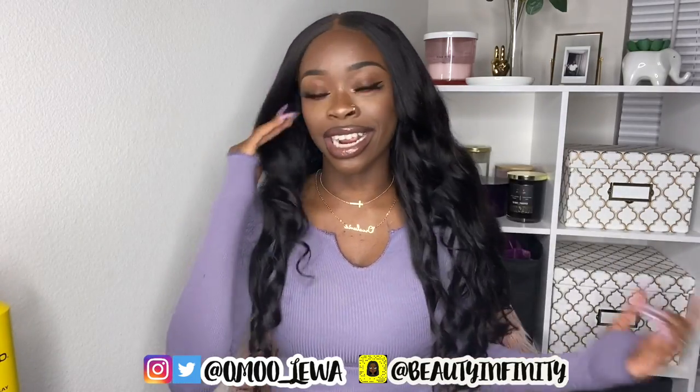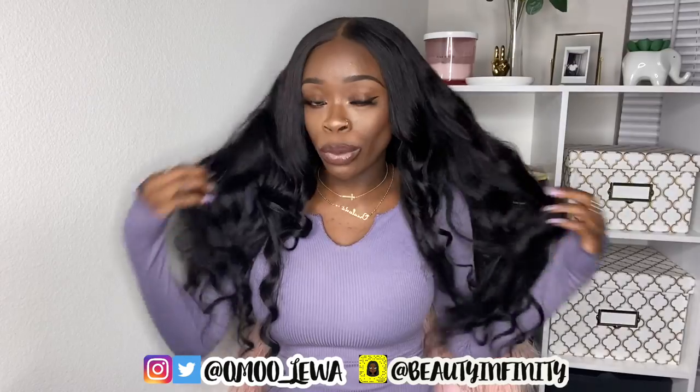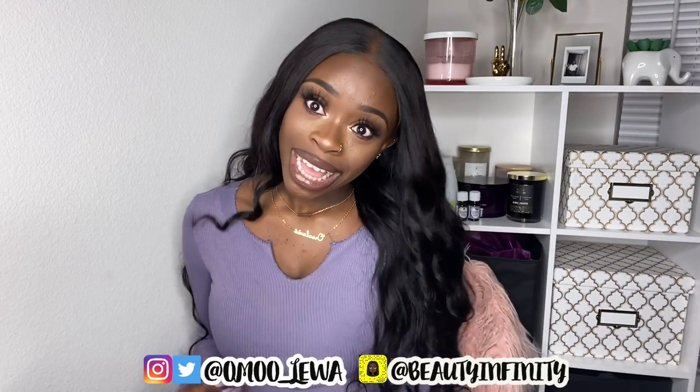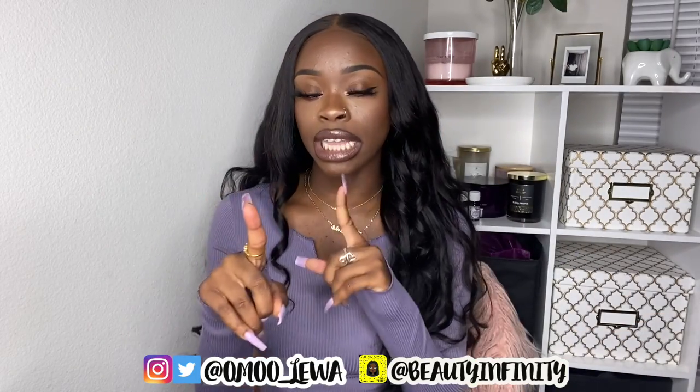By the way, I know y'all are gonna ask me — you guys always ask me — what hair am I wearing. I'm wearing Clay Hair, their body wave hair. It looks super good because I added my signature curls. If you want to see how I styled this hair, check out my next video. This is Clay Hair, their body wave Brazilian hair in lengths 24, 24, and 26 with a 20-inch 5x5 closure. All the information will be in my description.